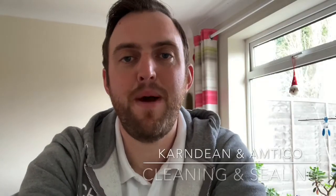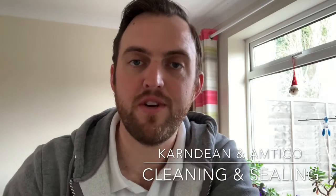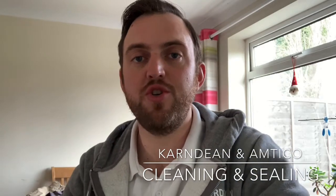Hello, Chris again from Powerdeen Floor Maintenance, your local specialist in floor cleaning and restoration. Today I'm just going to do a short video as we've finished early — it's a Friday, so I thought what better way to get out to my clients and potential clients by doing another short video.